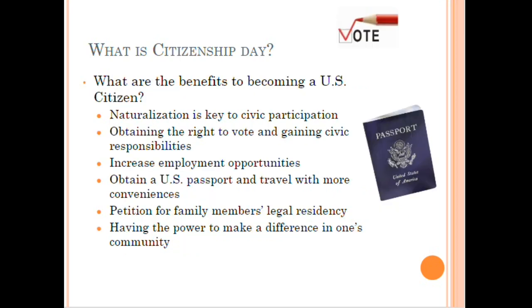The benefits of becoming a U.S. citizen: naturalization is key to civic participation — that's how you can vote, and that's the most important aspect for most people. They obtain the right to vote and their civic responsibilities. There are also increased employment opportunities, including the ability to work for the federal government at higher security levels, obtaining a U.S. passport for easier travel, petitioning for family members, and having the power to make a difference in your community.